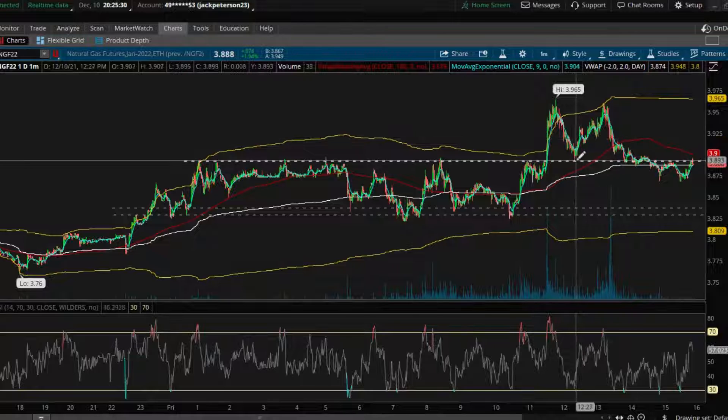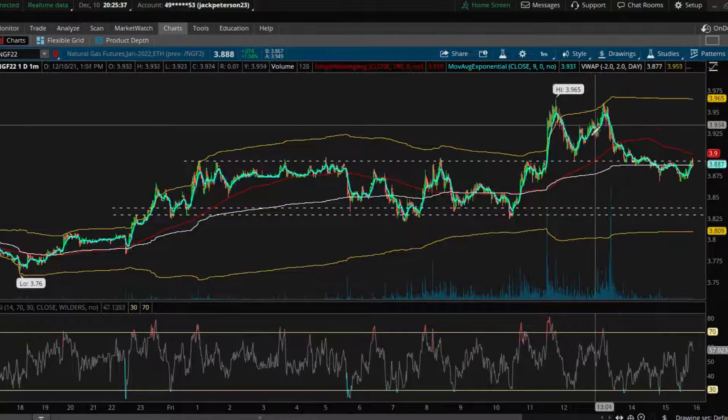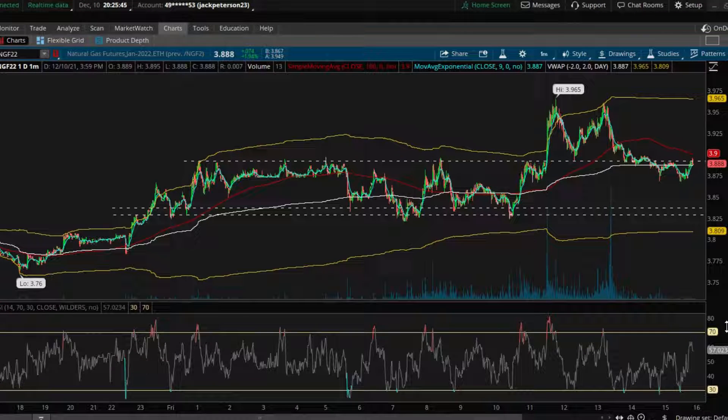Once the trade did get triggered, my stop loss got set and my take profit got set — all based on these key zones. With these three tips in mind I really do think this can help even the average trader understand what's happening on the day, draw out what could happen the rest of the day, and actually execute and get in those trades. Thank you so much Trading Tribe — please like, subscribe, and comment if you have any questions. See you next time.